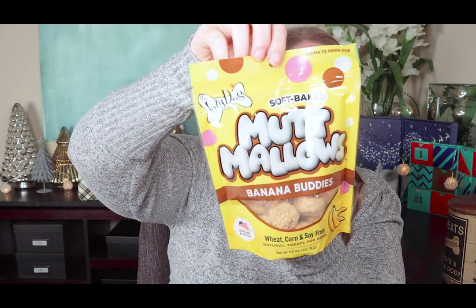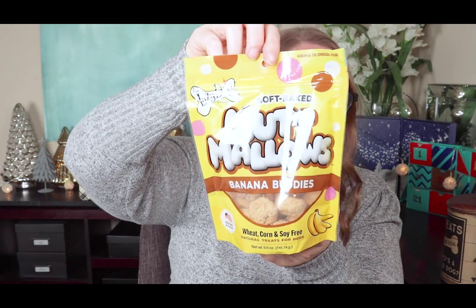The treats — this is their favorite part of the box. Muttmallows Banana Buddies, wheat, corn, and soy free. That's good because I'm picky about what I feed my dogs. This is rolled oats, honey, palm oil, whey, vanilla, rice flour, banana, and natural smoke flavor — smoked bananas. It's made in the USA by the Lazy Dog Cookie Company. My lazy dogs will love those.